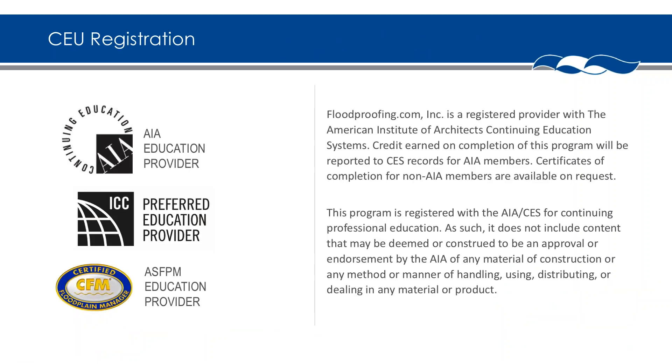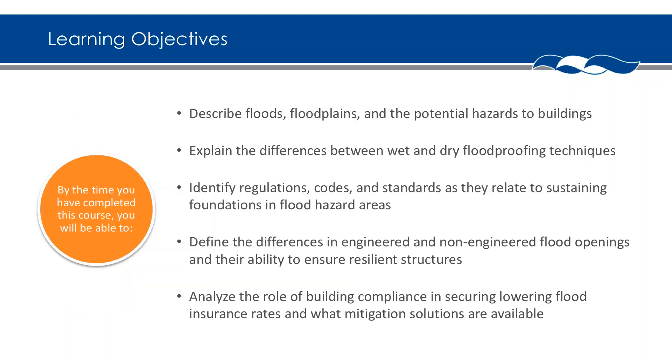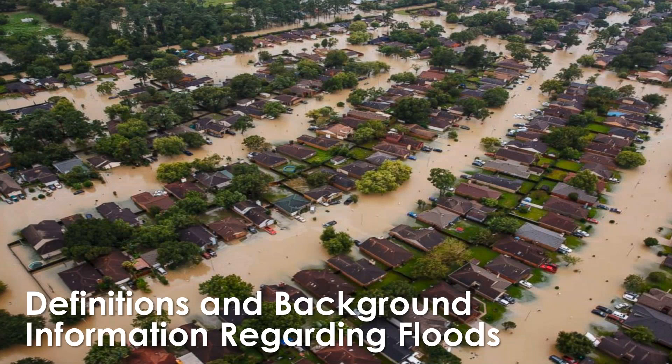You'll get one PDH credit for today, but we also have AIA approval. If you're an AIA member, send us your AIA member number and we can get you an AIA credit as well. CFMs on the call can also receive one hour of credit for this course. Our learning objectives include going through floodplains and their potential hazards on buildings, the differences between wet and dry flood proofing techniques, passive and active approaches, and how mitigation solutions can translate into a lower flood insurance premium.